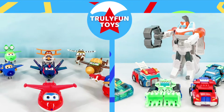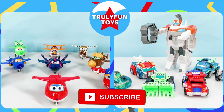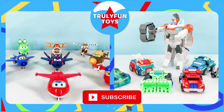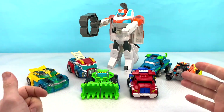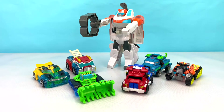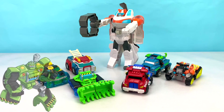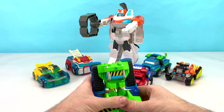Thank you so much for watching. If you haven't already, go ahead and hit that subscribe button so you can be the first to see our fun videos posted every single day. Today we're going to be checking out these awesome Rescue Bot Transformers. Let's get started! The first Rescue Bot we're going to check out is Boulder. Boulder is an awesome bulldozer. He transforms into a cool robot.